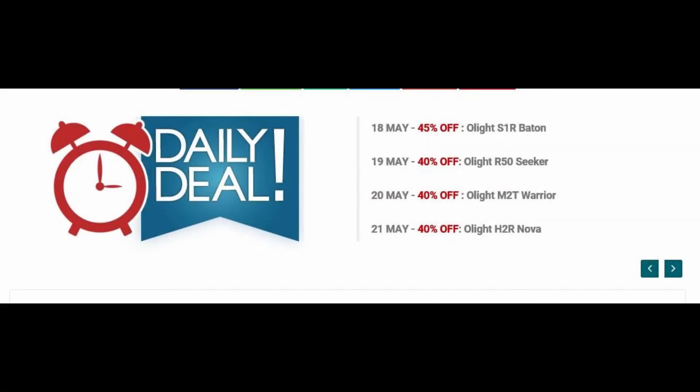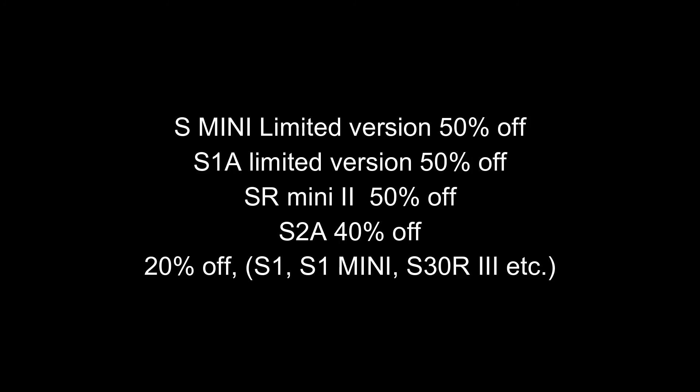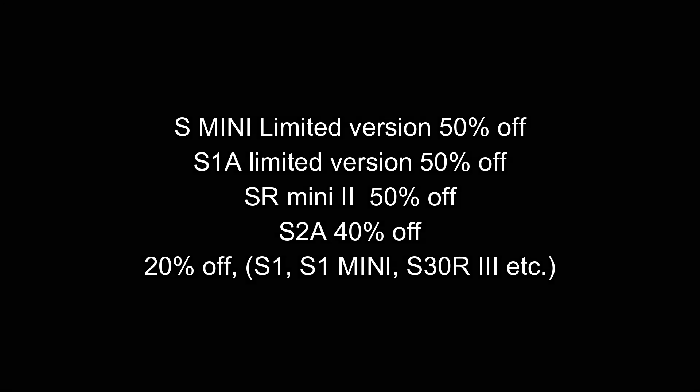You'll see different models on sale each day — I've listed them out and I'll put the details in the description. They also have other torches on sale with big discounts. This is for the UK store only, but if they have a sale on their USA store I'll also add links to that — I'm not sure if they're going to do that, but I will put that information if they do.